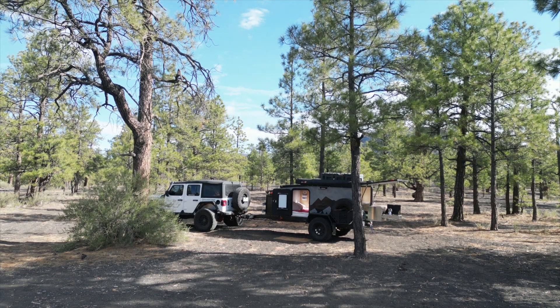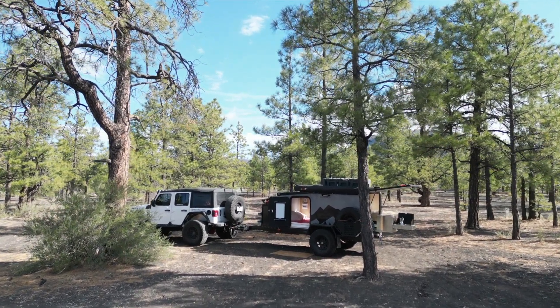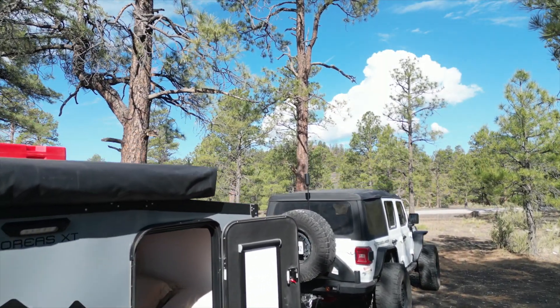The 4.5-inch memory foam queen-size mattress is a game-changer when it comes to sleeping off-grid. And to add to your comfort, the XT comes with the MaxxAir all-weather 10-speed fan.